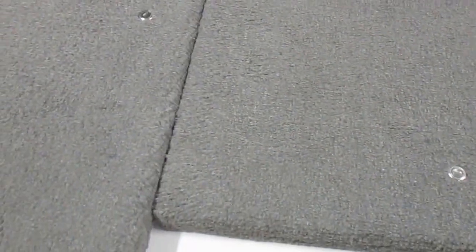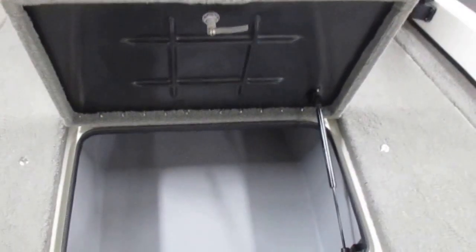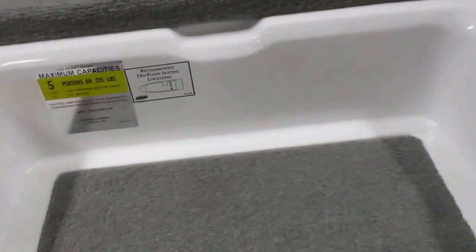It has three large storage compartments in the bow, four on the other side in the center, and one small one.